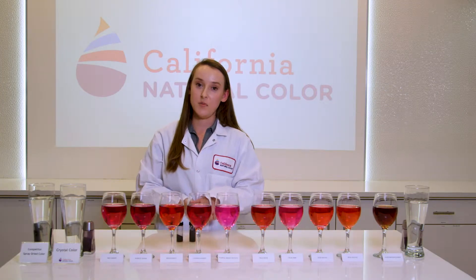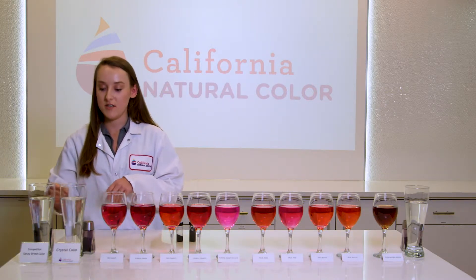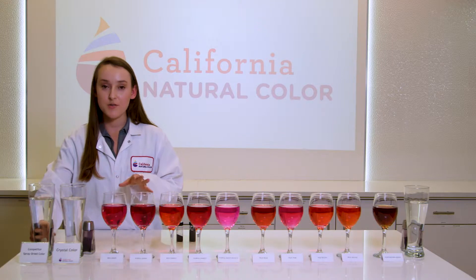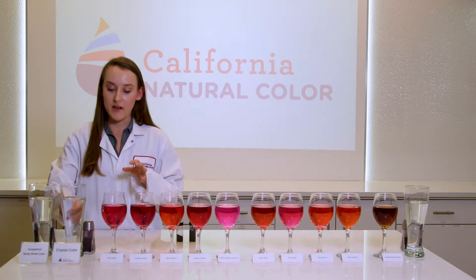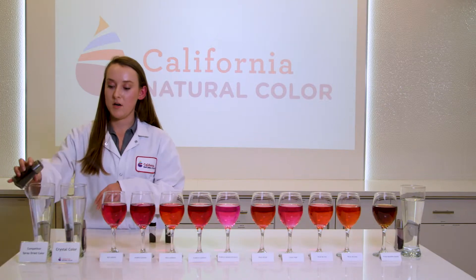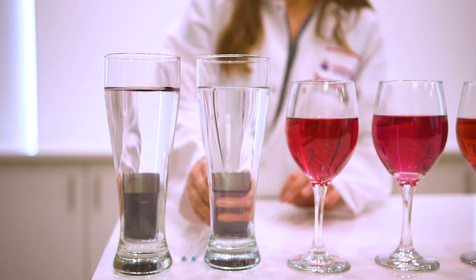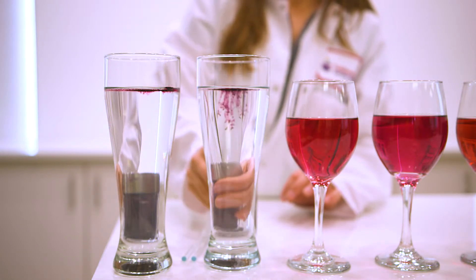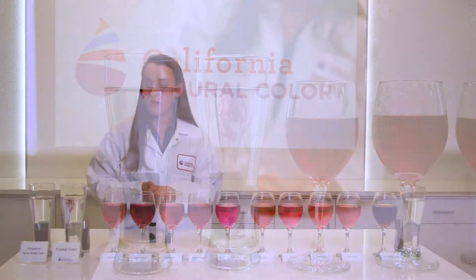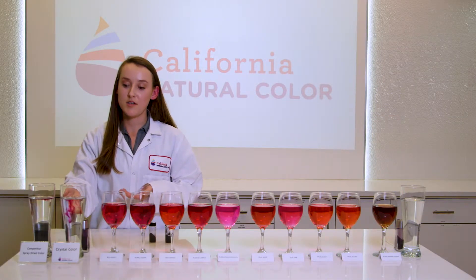One added benefit is their solubility. So over here I'm going to show a little color demonstration. I have two samples: our spray-dried red grape and our crystal red grape. I'm going to put some spray-dried in, and then some of our pure red grape. As you can see, I put in our pure red grape second, but it's already starting to go into solution.